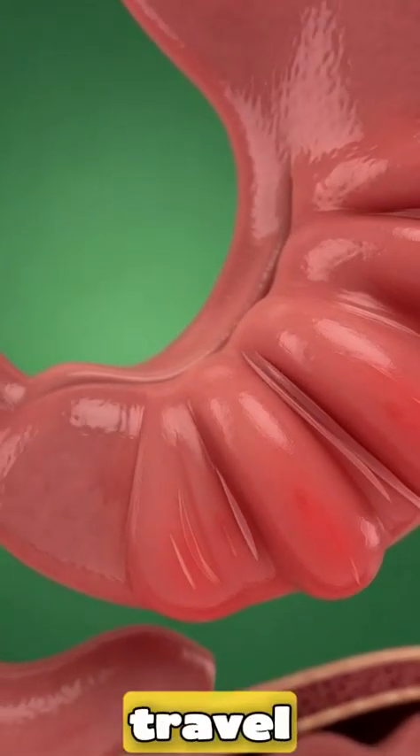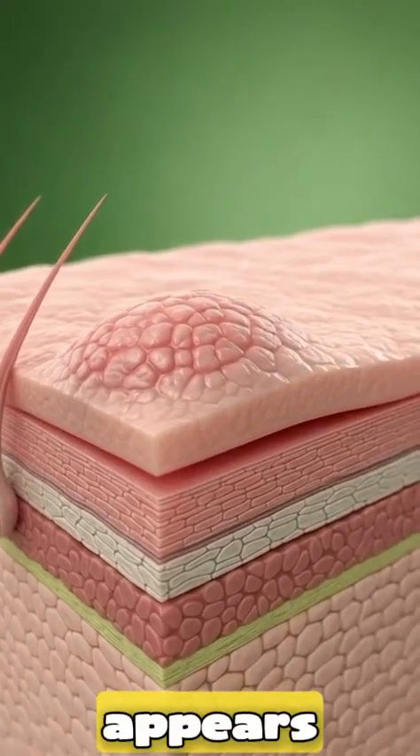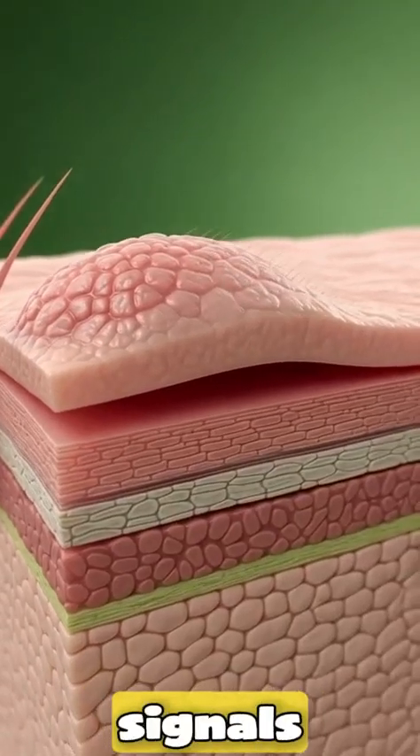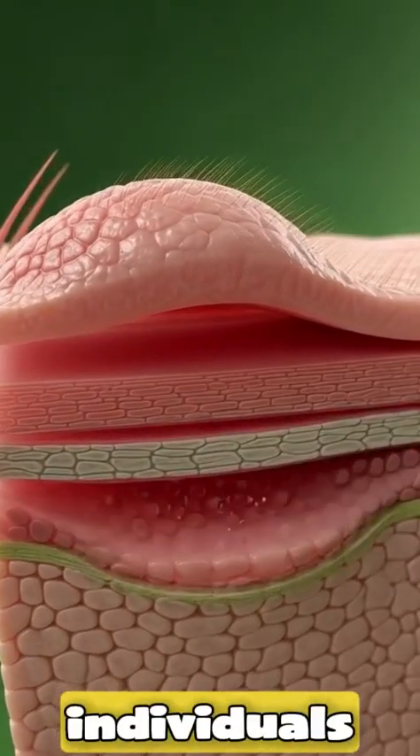Shifting outward, we travel across layers of the skin. Microscopic swelling appears as histamine cells activate, releasing chemical signals that lead to redness, itching, or allergic reactions in certain individuals.